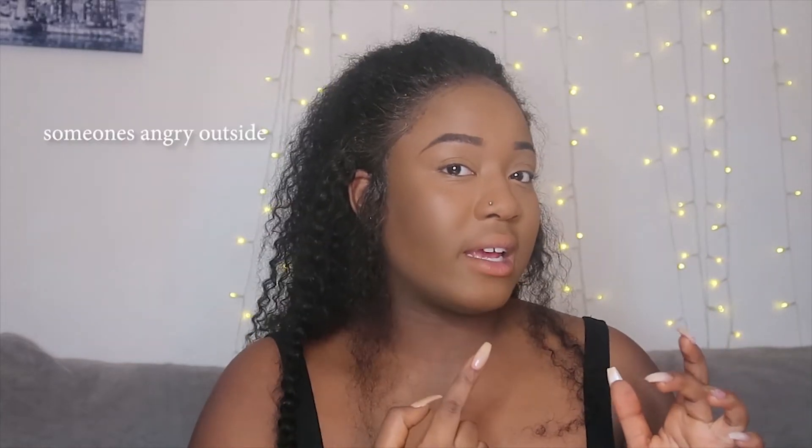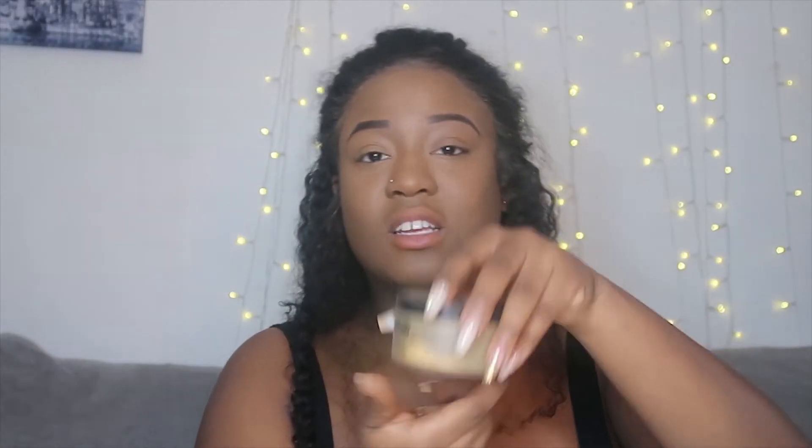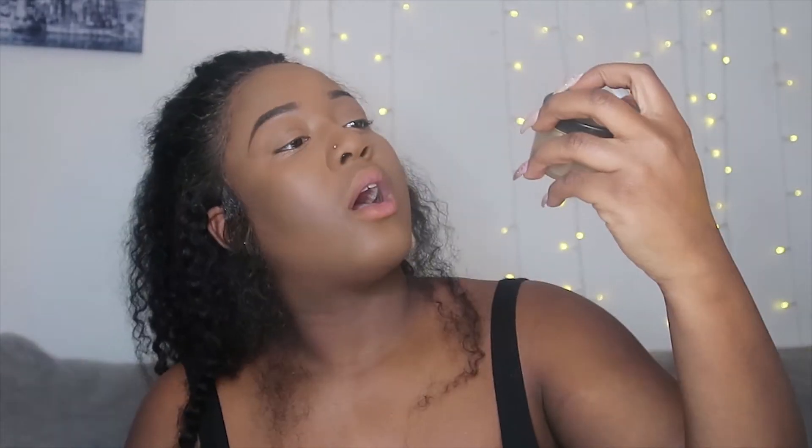That's most of it done — it looks very harsh right now, very dark, but when we put the powder and define it with the powder down there, we'll be good. We're gonna do the nose too, but let's just do some powder before the under eyes start to crease — we don't want that.